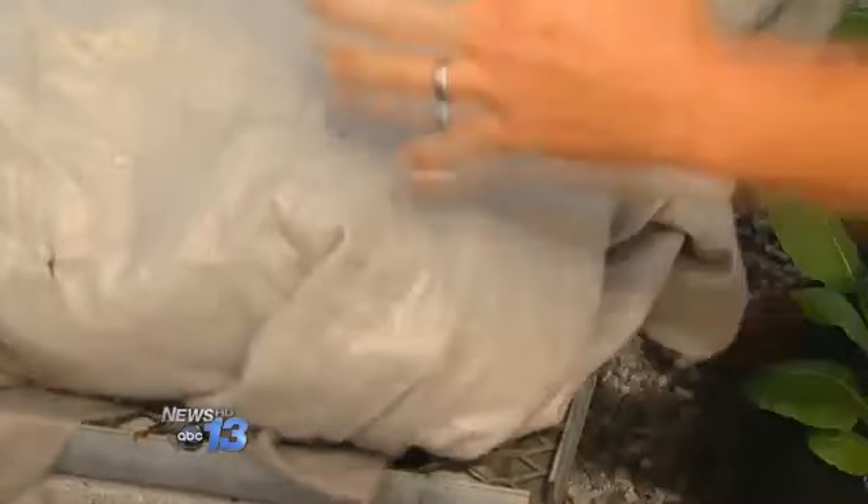Alan Israel of Jesse Israel and Sons Nursery recommends covering plants up with a frost blanket. He says the cover should be nice and snug, as if you're making your bed.